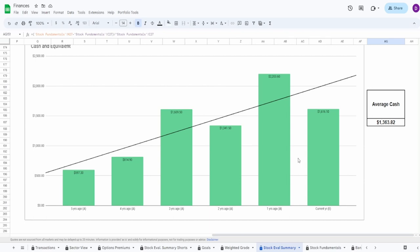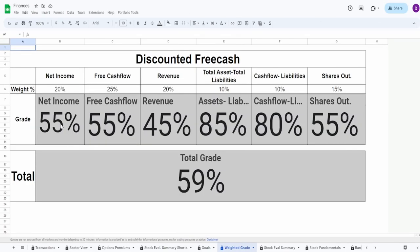They currently hold $1.6 billion cash, with an average of $1.4 billion. Overall grades: net income 55, free cash flow 55, revenue 45, assets minus liabilities 85, cash flow minus liabilities 80, shares outstanding 55 — overall grade: 59%. It's pretty mediocre. My main issue is I have no idea where this is going, since every spike and decline is explained by oil price externalities. Not too bad, but the revenue is really the weak spot. This is truly a 50/50 kind of company.